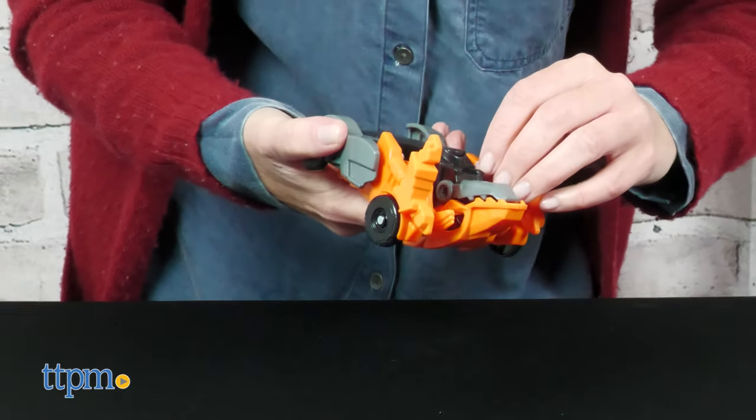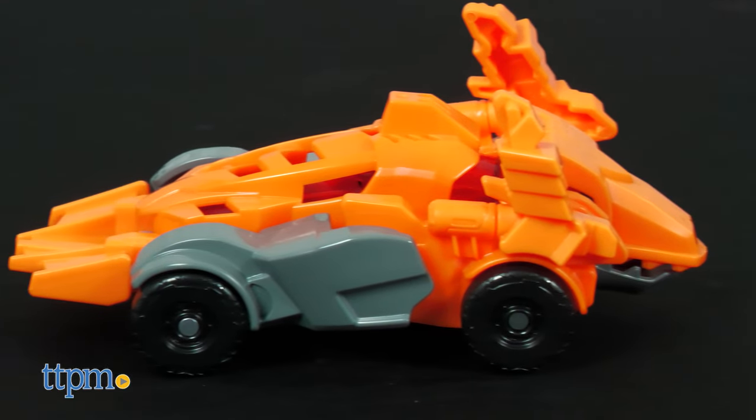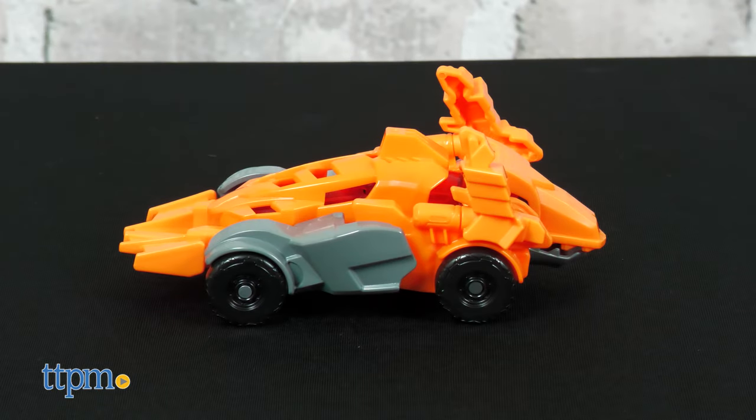Follow a few simple steps to transform the dinosaur into a race car. And make sure to switch the toy to vehicle mode so that you hear engine sound effects and see flashing lights when the button is pressed.